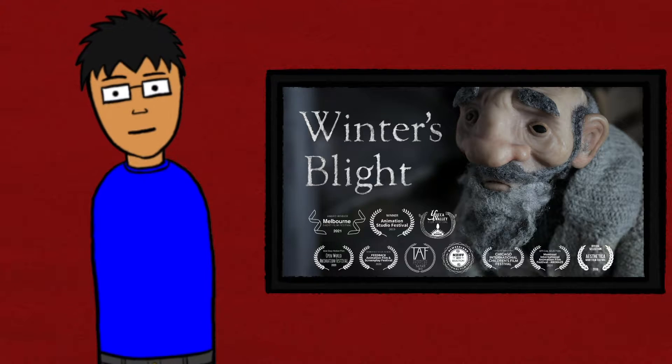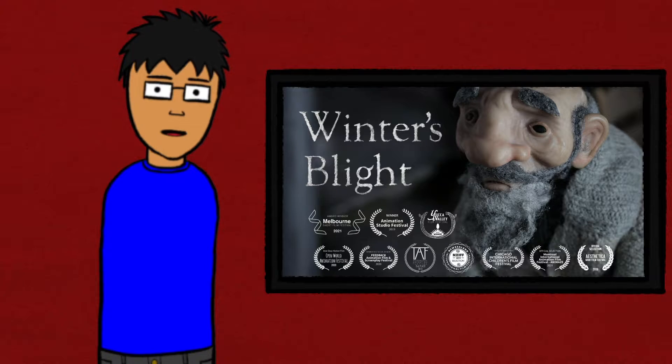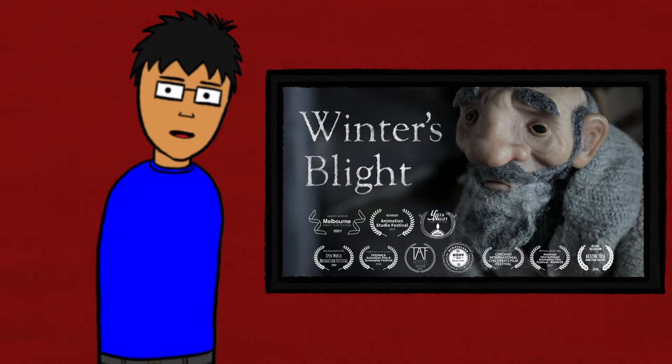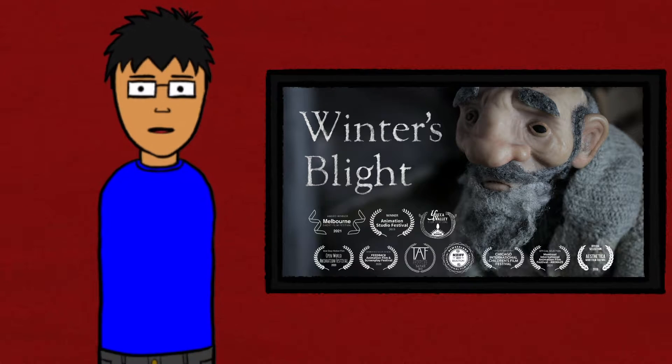This is The Process Shot. I'm Michael, I'm at room temperature, and I've seen Winter's Blight, a sort of fantasy stop-motion short film from Claire Campbell made back in 2019.